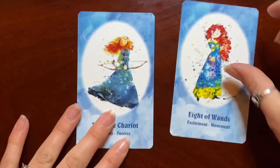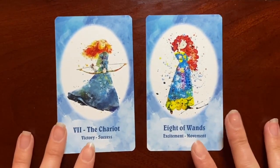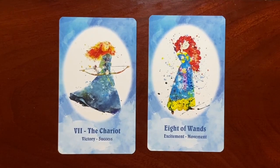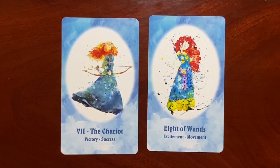Then we have Princess Merida from Brave as the Chariot and the Eight of Wands. She had to be the Eight of Wands, being the archer of the Disney world — excellent choice. Another thing worth pointing out: when similar or the same characters show up in multiple cards, it ties two cards together in a very different and unique way in a reading.